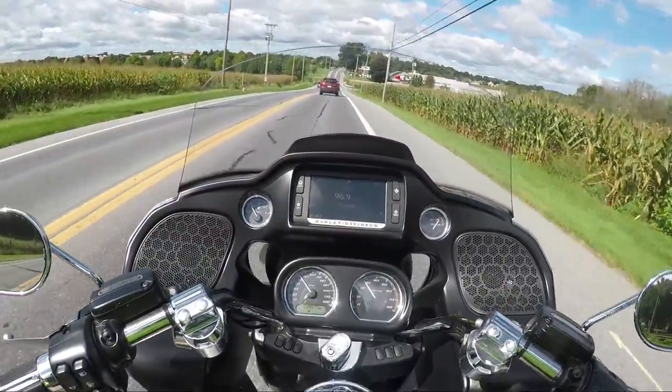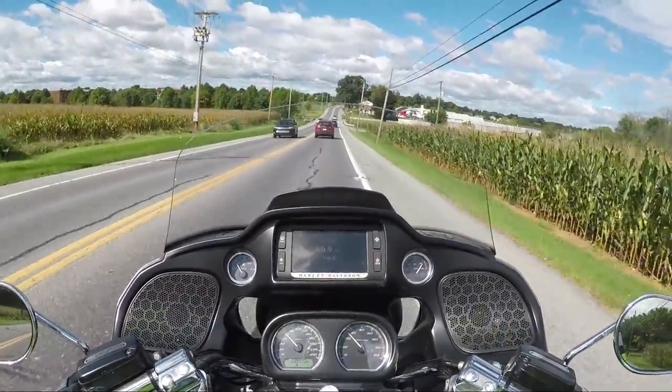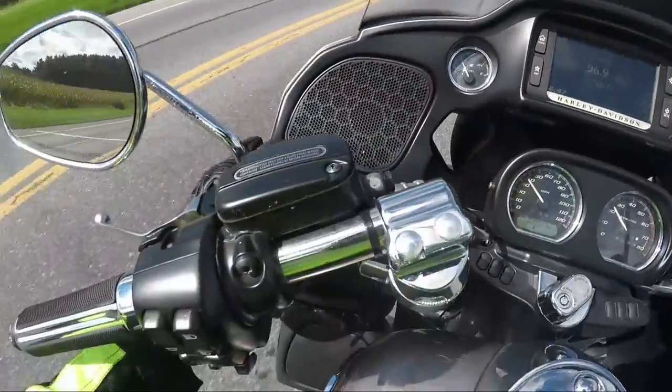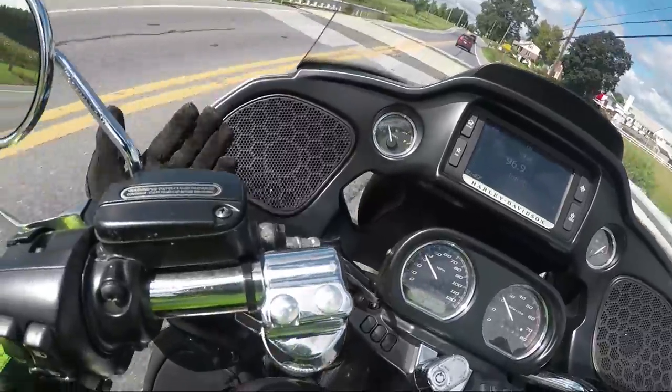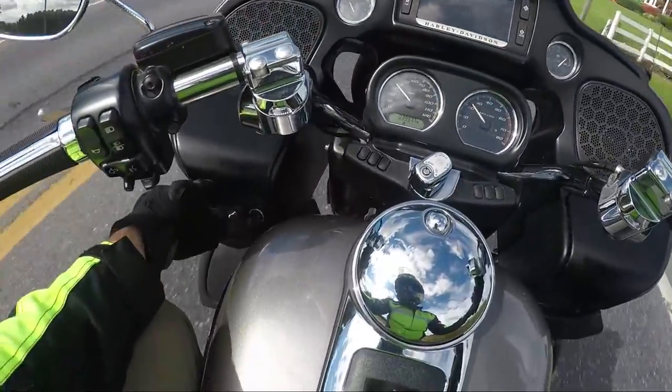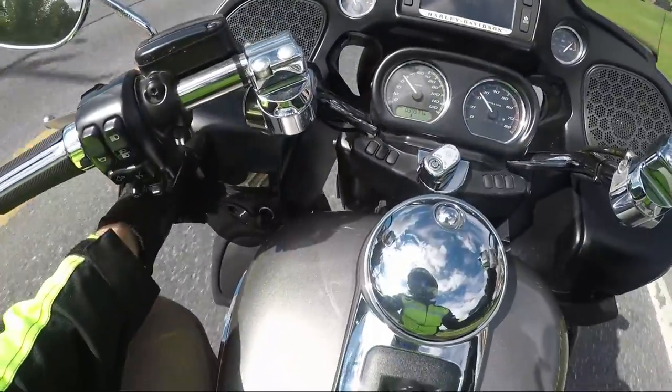If you guys remember the older Road Glide model, these fairing compartments used to open up like this. Now they open from the bottom — I actually think that makes more sense.